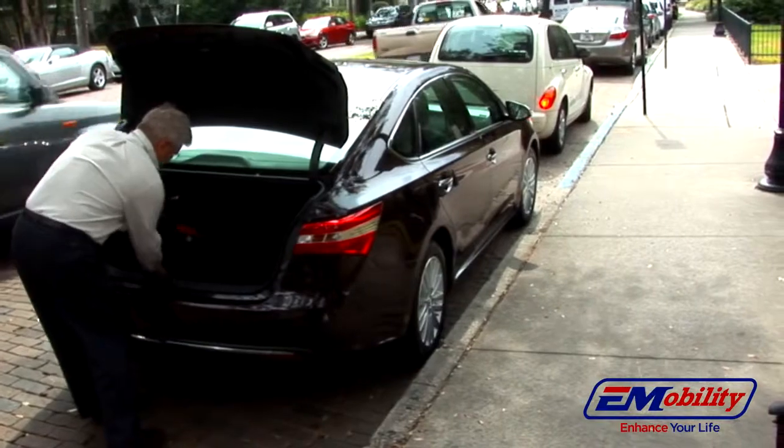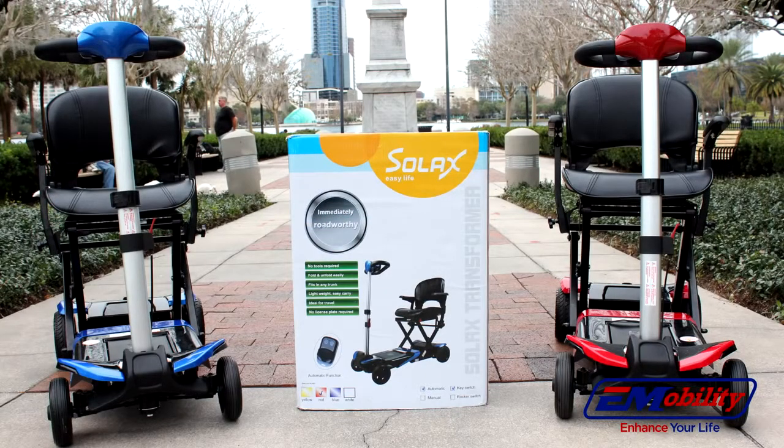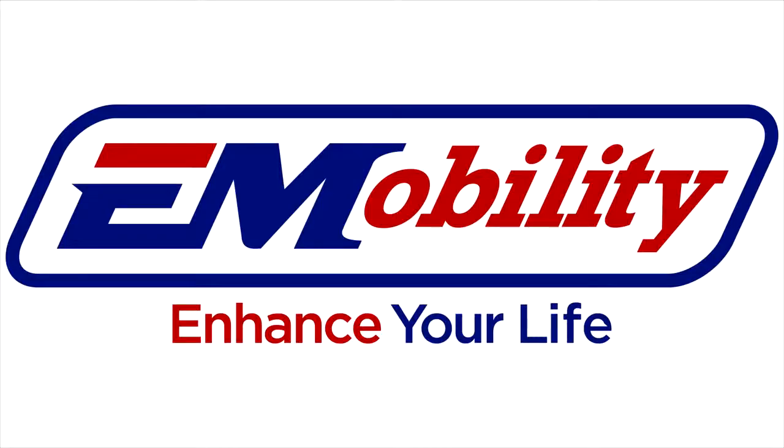The Transformer Automatic Electric Folding Scooter is simply the most revolutionary folding scooter on the market today — compact, easy to use, with all the features you are looking for. Call your Transformer dealer now!